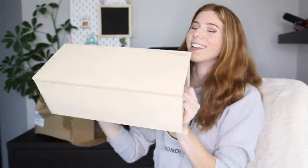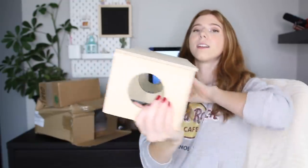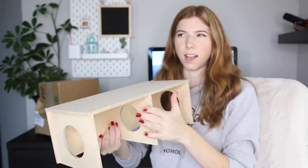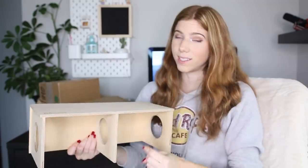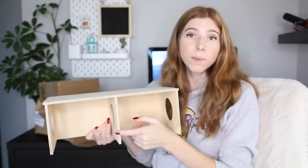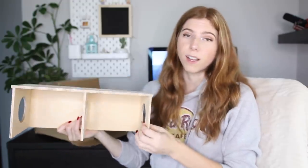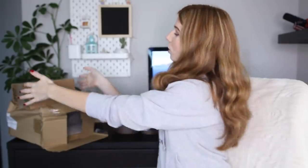So it looks like this — it has their logo right there and it has an opening there and an opening there, but you put this on the inside up against glass or something, and that way you can actually see inside these holes. It's a fun way to still be able to see your hamster but give them the feeling of privacy.